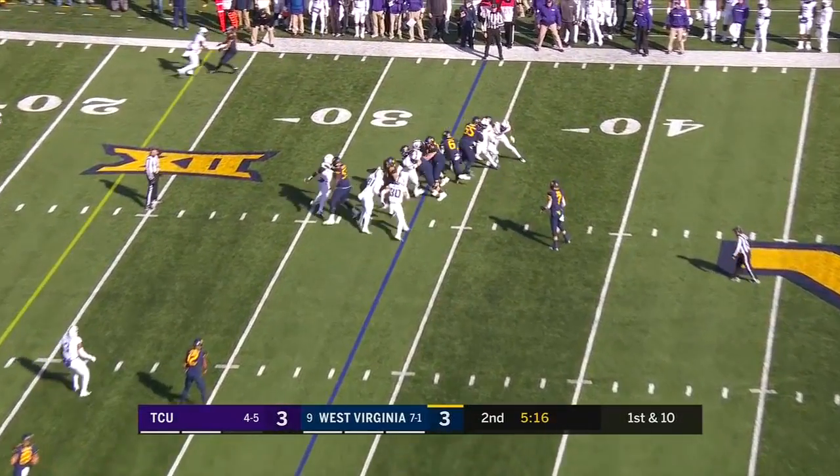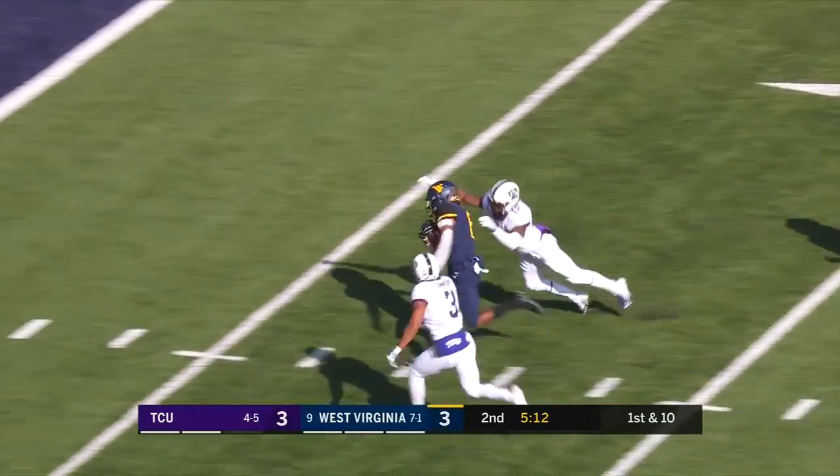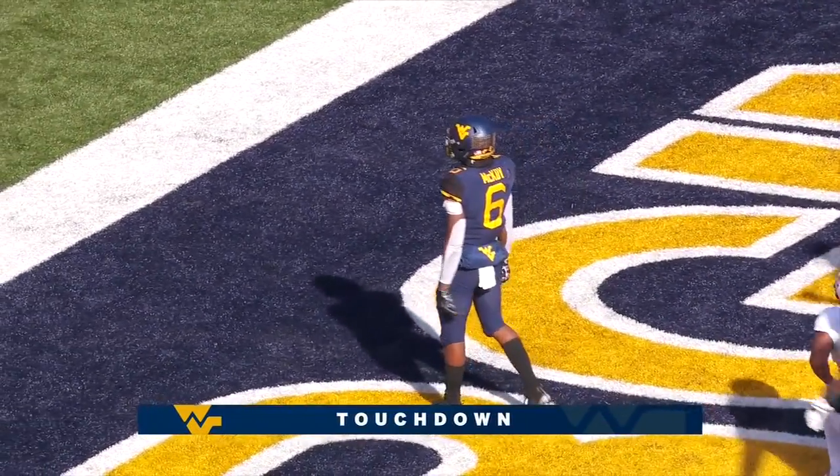Wide open, just sprints it out to him there on that ball. McCoy has a hole, cuts it back. McCoy to the end zone. Touchdown, 33 yards.